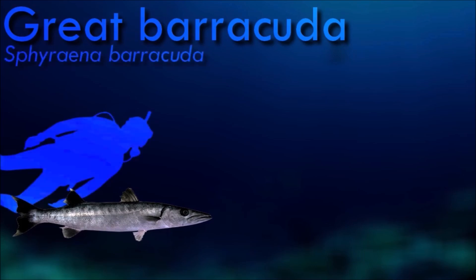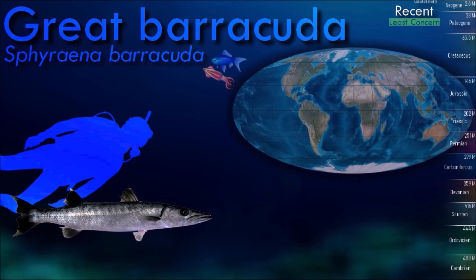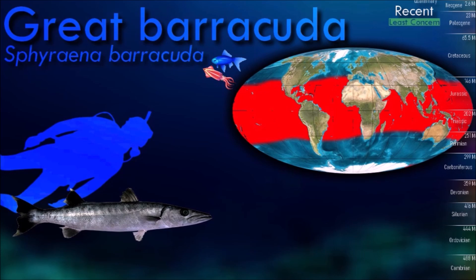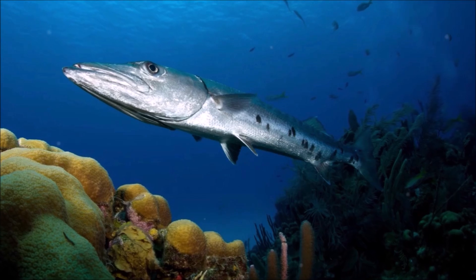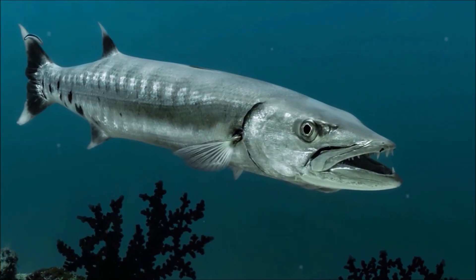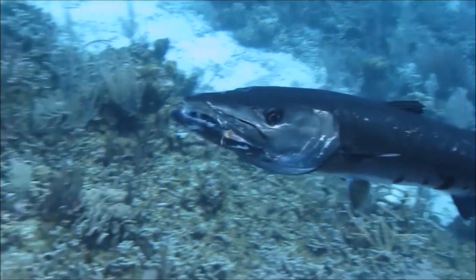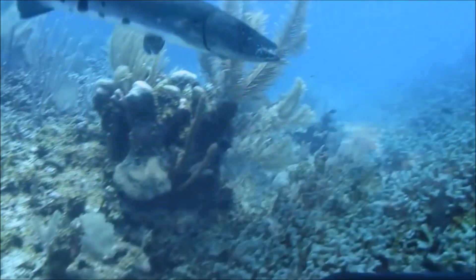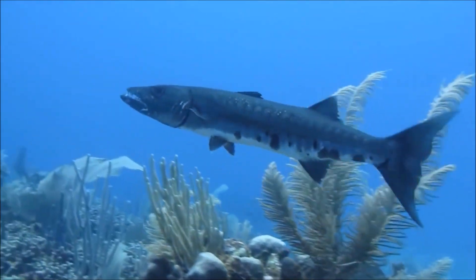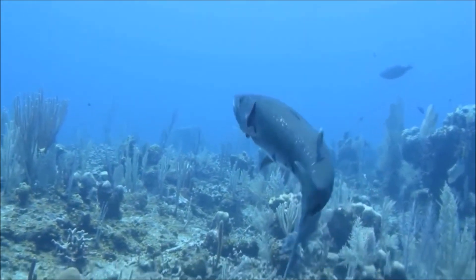Barracudas are voracious predators and opportunistic feeders, primarily feeding on smaller fish such as reef fish and schooling species. With their powerful jaws and sharp teeth, they are able to capture and consume prey swiftly. They are known for their aggressive and fast-swimming behavior and are capable of reaching high speeds to chase down their prey. They often hunt in solitary or small groups, relying on stealth and ambush tactics. Barracudas are generally not considered a threat to humans, but can be attracted to shiny objects and may occasionally bite when mistaken for food — though such incidents are rare. They face threats from overfishing, habitat degradation, and pollution.